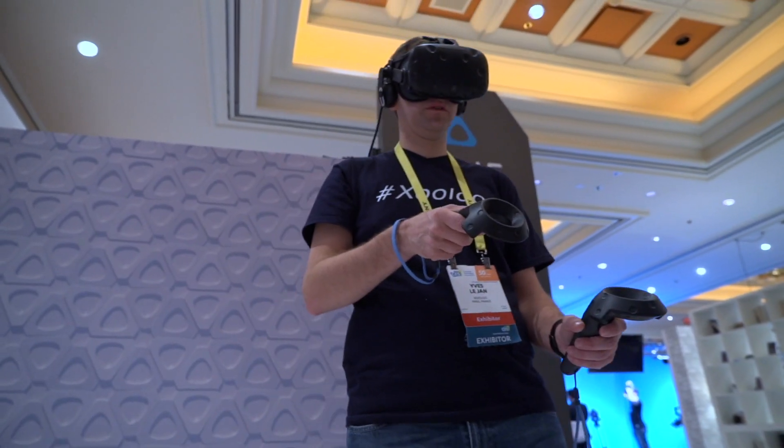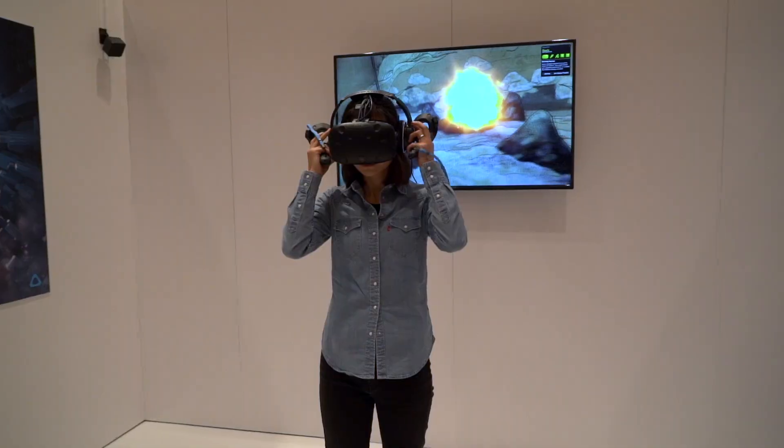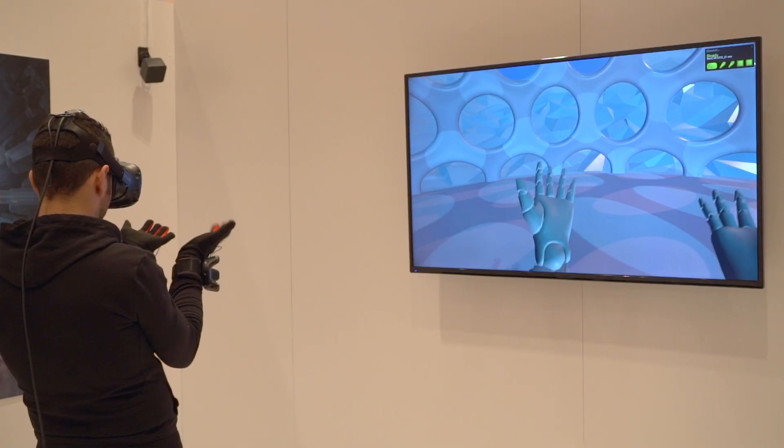The week has been outstanding. So far the VIVE Tracker has won a series of awards. We're really excited about the opportunity to have developers here showing how VIVE is creating this foundation for what's going to be an ecosystem of accessories. This is just a preview of what's to come.